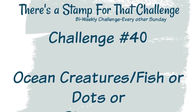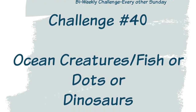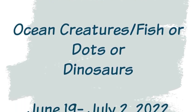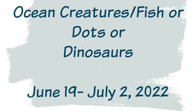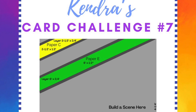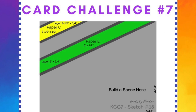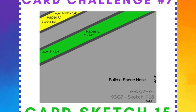Dani's current challenge number 40 has the theme of ocean creatures, fish, dots, or dinosaurs, and this runs until July 2nd. We are both sharing a sneak peek of one of the cards we created using her theme and my card sketch number 15 for my new quarterly card challenge number 7 that starts on July 1st. This particular card sketch has two different strips of pattern paper in the top left-hand corner, leaving plenty of room to build a scene in the bottom right.